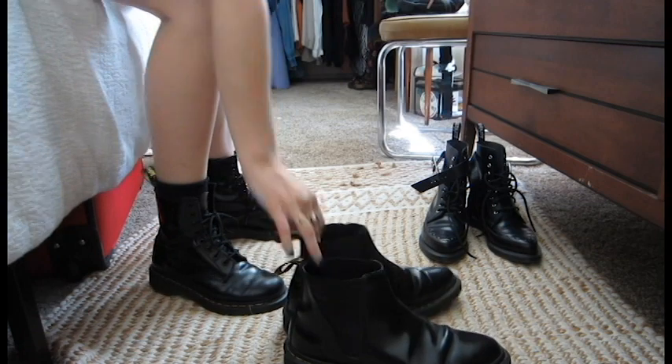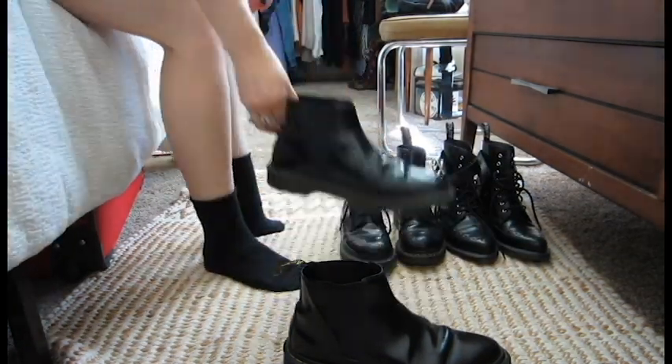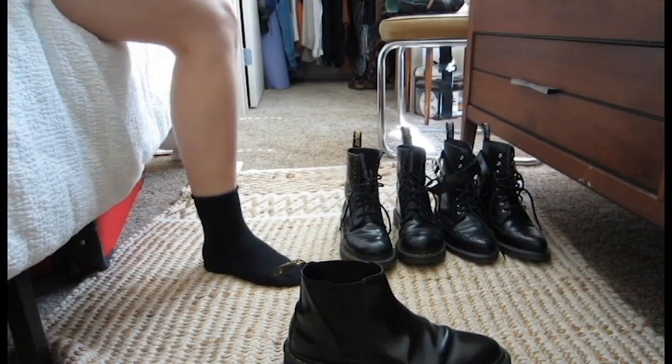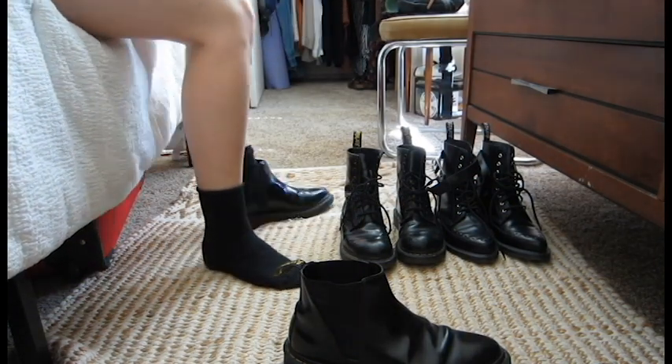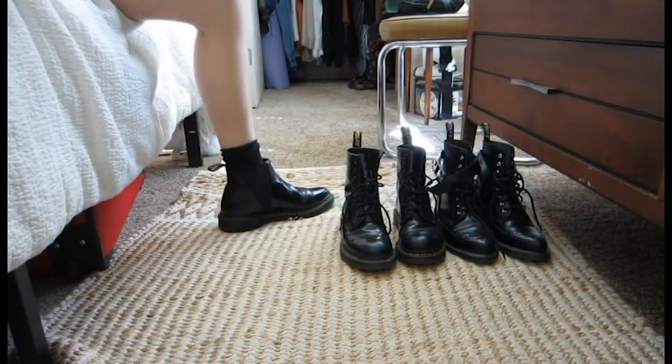My grandma was very interested in my Doc Martens that I had worn on the trip. They're actually these slip-on Biancas. These are my most worn pair of Doc Martens — I actually wore these pretty much every day to school from October to May of last year.